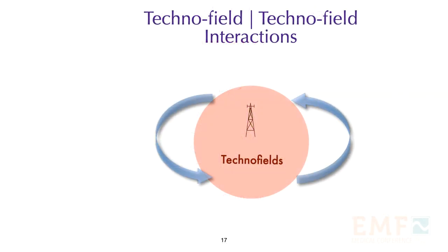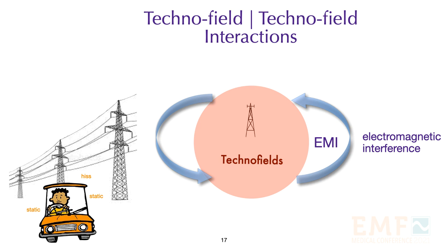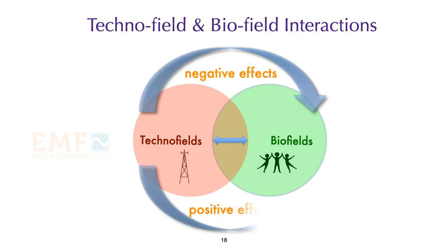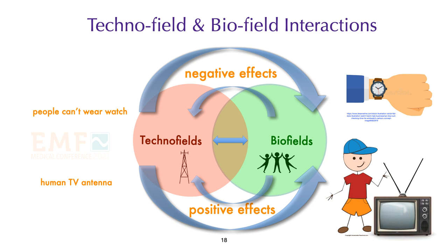Finally, there are techno-field to techno-field interactions, normally referred to as electromagnetic interference, or EMI. Driving under or near power lines while listening to an AM radio station causes static and electromagnetic interference. Placing your cell phone in airplane mode is supposed to prevent any interference while on board an airplane. Most of this course will deal with techno-field to bio-field interactions that are either negative or positive. Bio-fields can also affect techno-fields. In the past, when we had rabbit-ear antennas on TV sets, a person could adjust the reception by moving the antenna, and sometimes the best reception was when the person was touching it — the human body was working as an antenna.